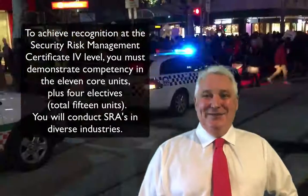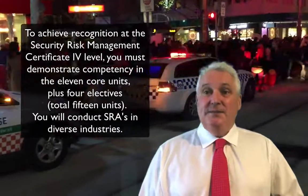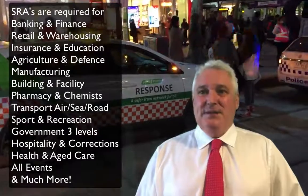People that hold the Certificate IV in Security Risk Management go out and do security risk assessments on behalf of corporations, government, the finance industry, retail — it doesn't matter what the industry is, they all have security risk assessments today.